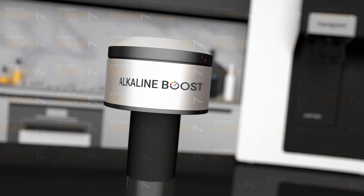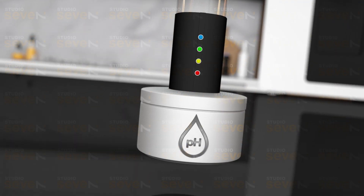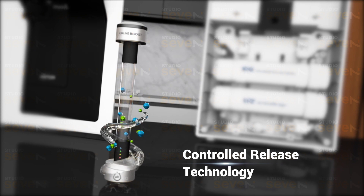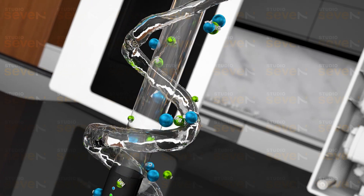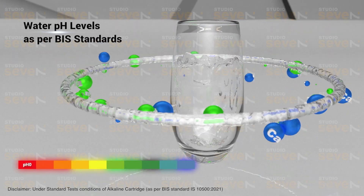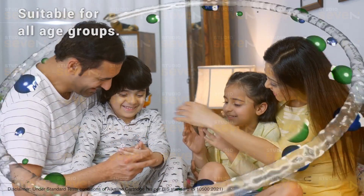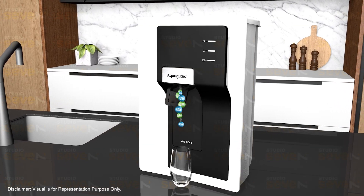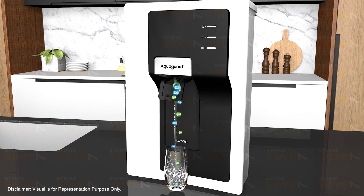The new Alkaline Boost Technology enhances the pH level of the water with its controlled release technology. It ensures the pH level of the water is always maintained as per BIS standards, making it safe and consumable for all age groups — making your water not just pure and safe, but healthy too.